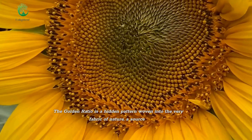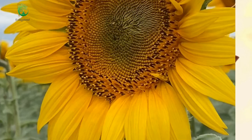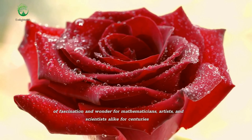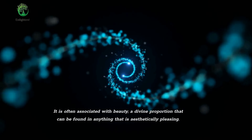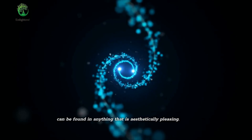The golden ratio is a hidden pattern woven into the very fabric of nature, a source of fascination and wonder for mathematicians, artists, and scientists alike for centuries. It is often associated with beauty, a divine proportion that can be found in anything that is aesthetically pleasing.